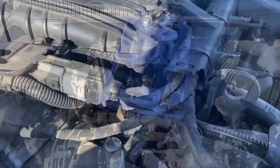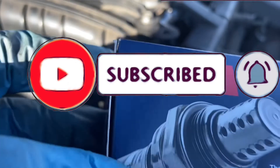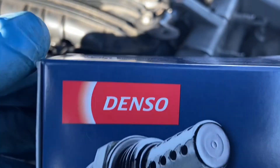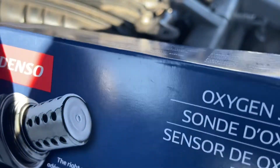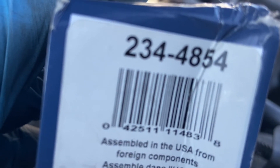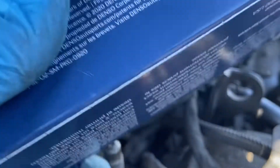I got the O2 sensor already — I picked it up at AutoZone. Like I always say, if you're going to change your oxygen sensor, buy a good one. This is a Denso — I recommend this. These things are not cheap. The part number right here is 234-4854.